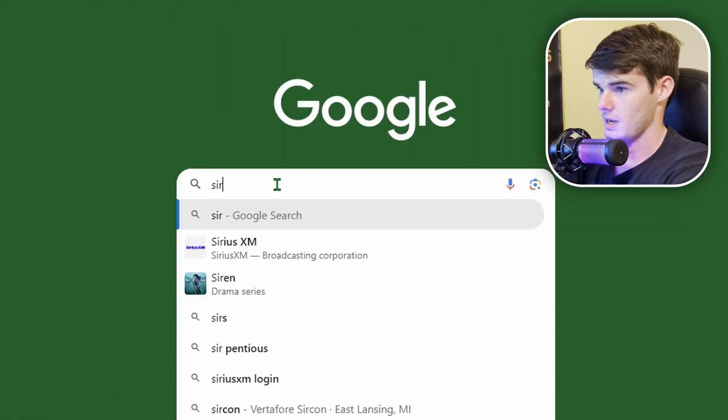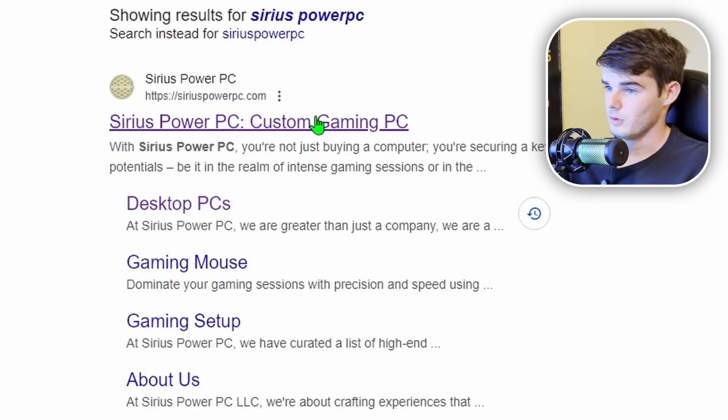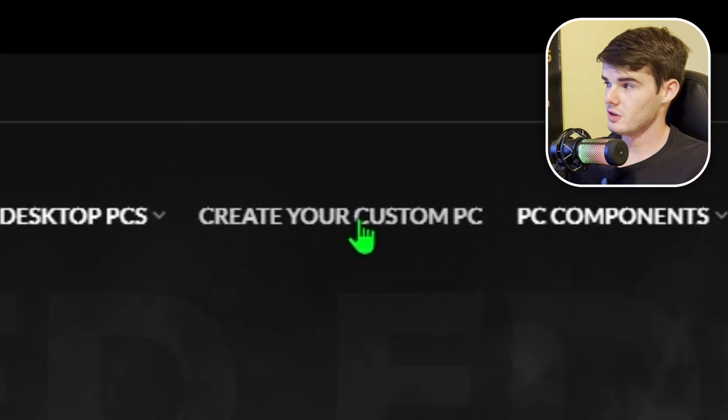We'll come here to Google and type in Sirius Power PC, click on the first option, and then once you're on our website, you're going to come up to the top and click on 'Create Your Custom PC'.